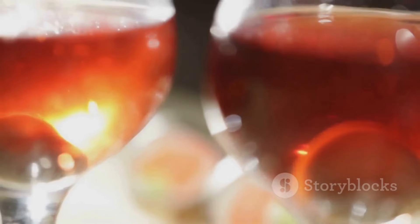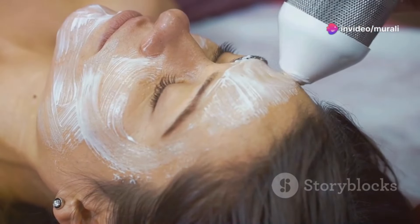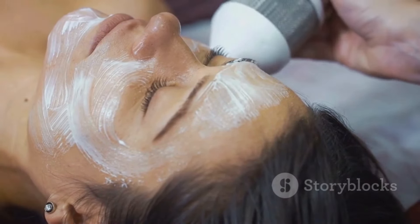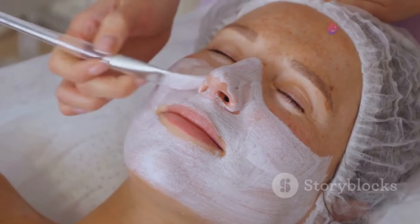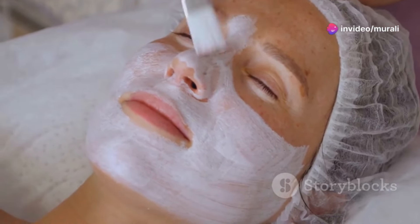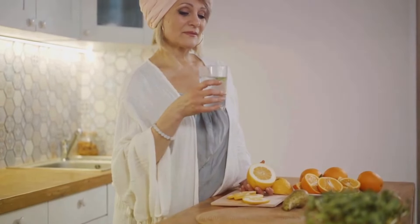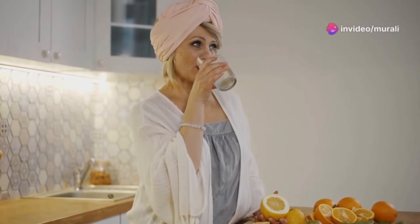While a glass of wine with dinner might seem harmless, excessive alcohol consumption can accelerate the aging process. Alcohol dehydrates the skin, disrupts sleep patterns, and depletes the body of essential nutrients — all of which can contribute to a less-than-youthful appearance. If you choose to drink alcohol, do so in moderation: for women, up to one drink per day, and for men, up to two drinks per day. Consider opting for healthier alternatives like sparkling water with a splash of fruit juice or herbal teas.